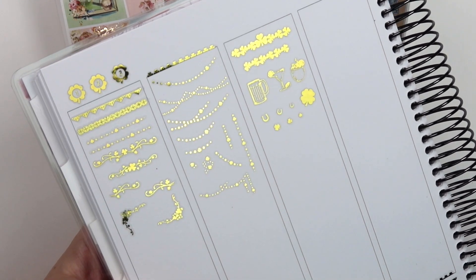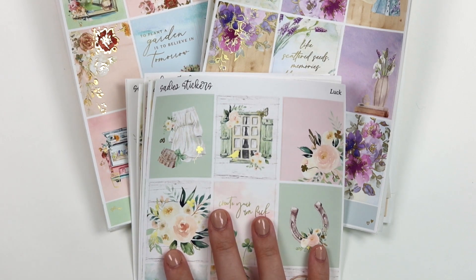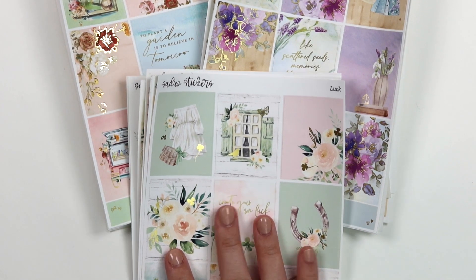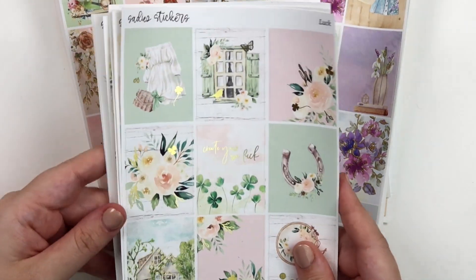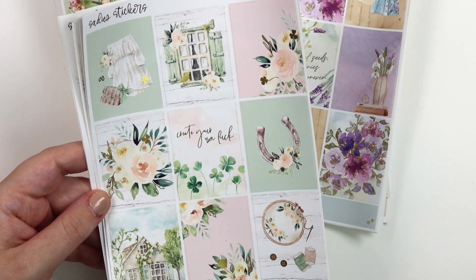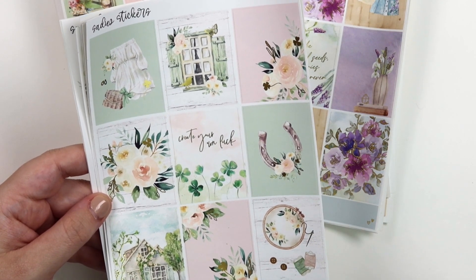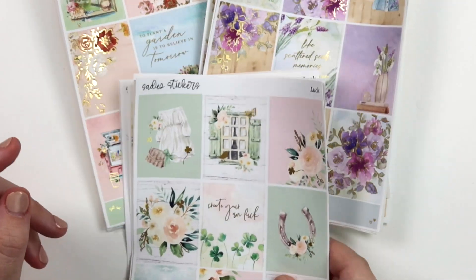I want to go ahead and show these again so you can see that they match this kit perfectly, especially if you plan on using this kit for St. Patrick's. But the best thing about this kit is I kind of designed it similar to last year where you could use it any week in spring, not just for the St. Patrick's holiday. It's totally up to you, but let's get started.